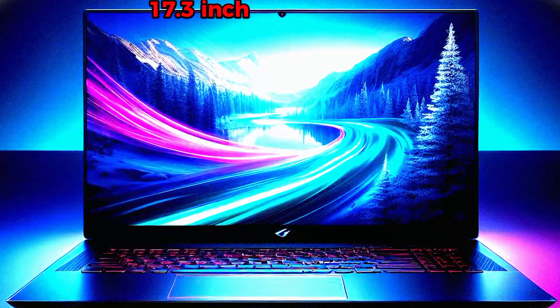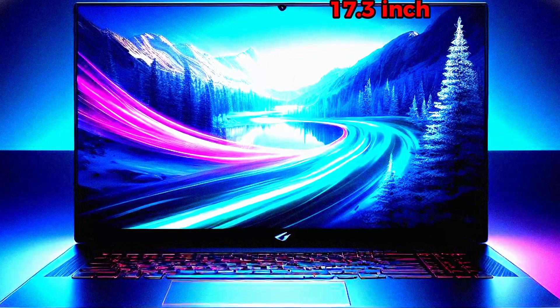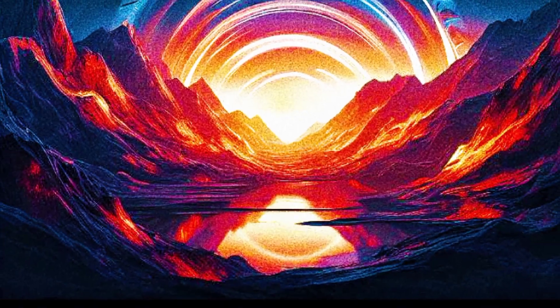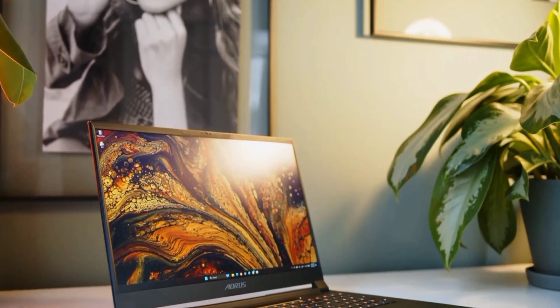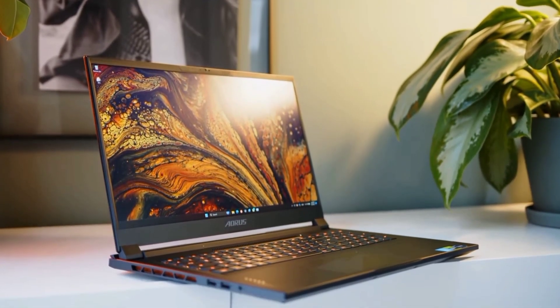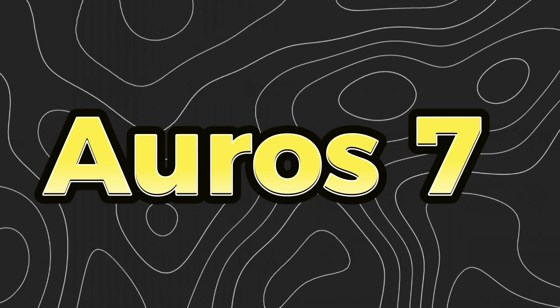Let's kick things off with the stunning 17.3-inch Full HD display with a 1920x1080 resolution and an astonishing 360Hz refresh rate. Your games and videos will look incredibly sharp and smooth.